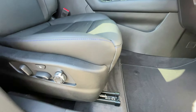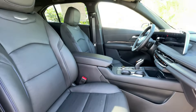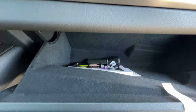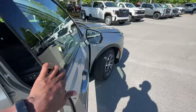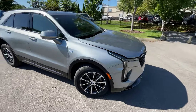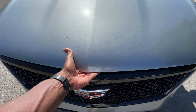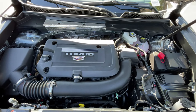Here's our power front passenger seat. We do get the massage function here as well as four-way power lumbar support, which is nice. And over here we have the side pocket lockable glove compartment. Coming back around to the front, we'll take a quick look in the engine bay — there's that 2-liter turbocharged 4-cylinder.